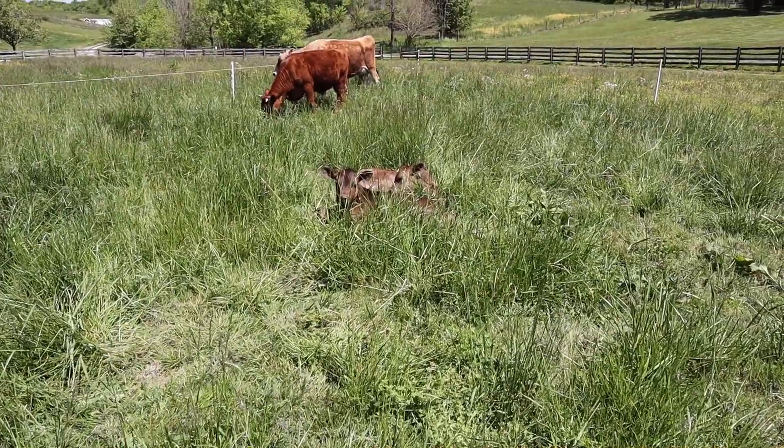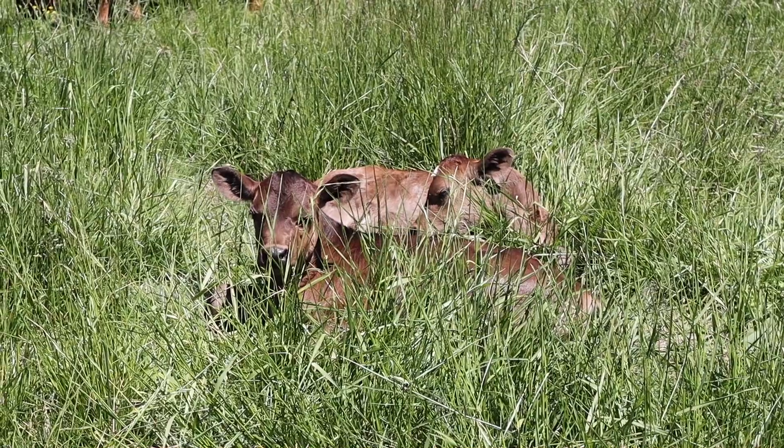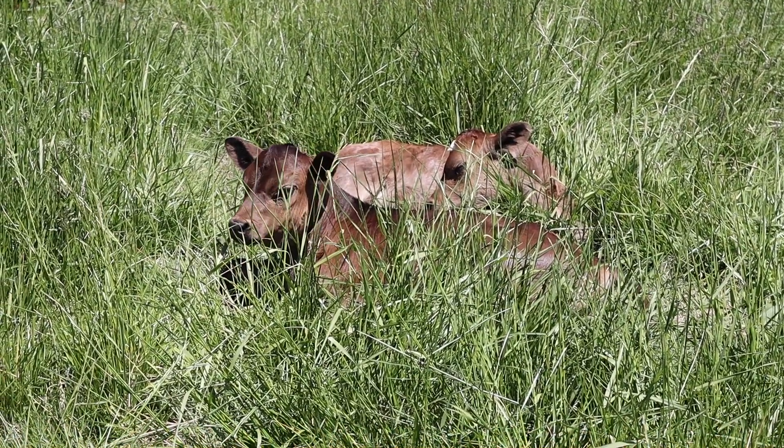You can barely see them in this tall grass, but babies are laying down next to each other — they're so cute. One of the things Jeremy's working on this week is another chicken tractor. We have about 120 meat birds and they're all in one chicken tractor currently, and that's too many.